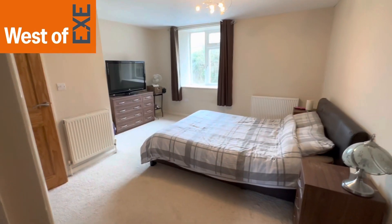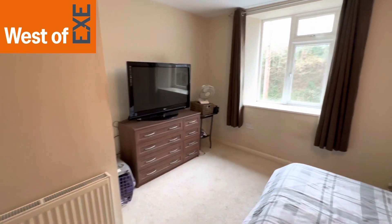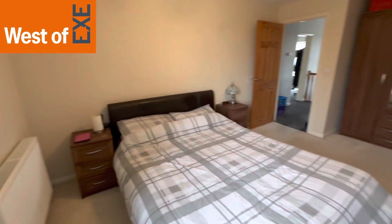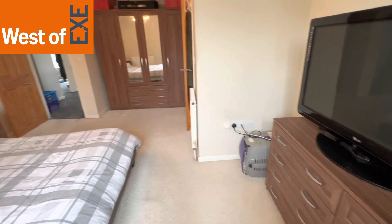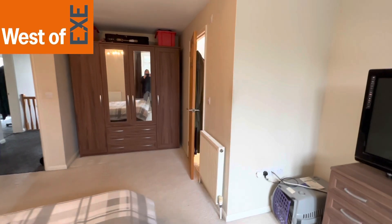So here we have bedroom one — a lovely spacious double bedroom with window to the front. Lots of space for a large bed and bedroom furniture. There are two radiators and a door that leads through to the ensuite.